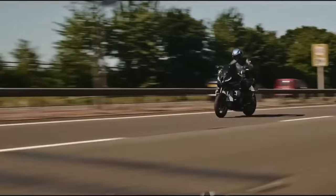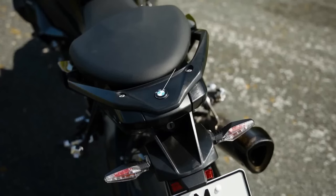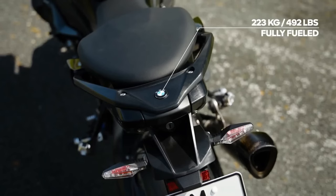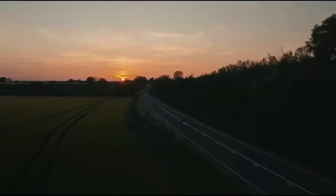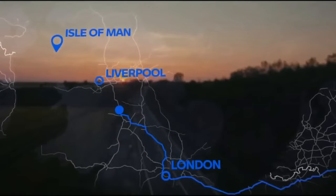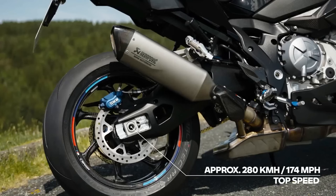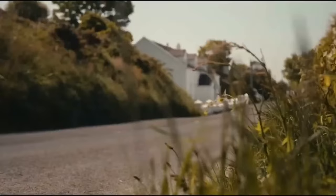BMW has released a teaser of the bike featuring the 10-time TT winner himself racing through the most famous road course in the world. Hickman said: "This bike combines everything I want off the circuit — performance so incredible that you won't want to get off." BMW Motorrad product manager Dominic Blas stated: "We developed the M1000XR based on the S1000XR, S1000RR, and M1000RR as a long-distance sports bike with high long-range capability and super sports riding dynamics."